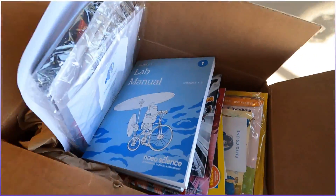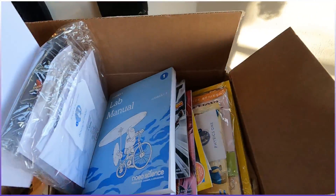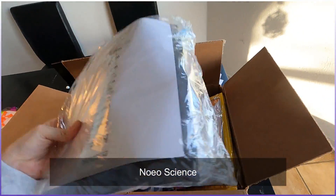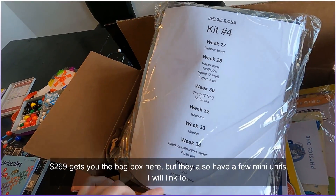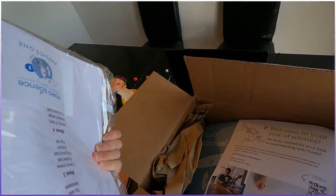Check this out — this is Noeo Science. It comes in a little box. I chose the physics one, but I'm going to go order the other two. Super cool. For 200 bucks, they send you the experiment stuff you're going to need. I'm overseas so there's no dollar store where I can just track down stuff.